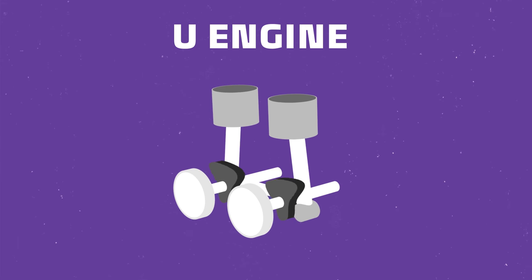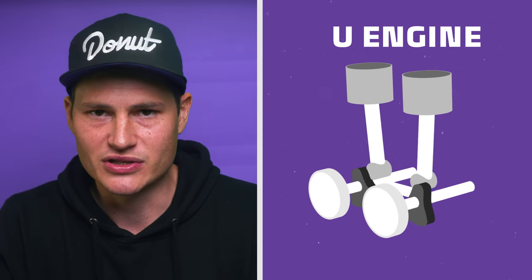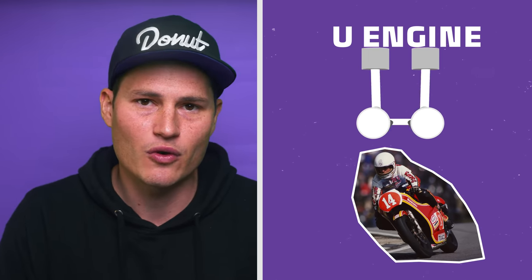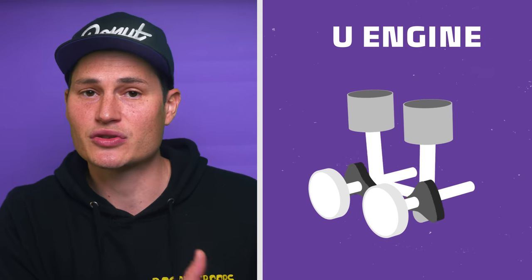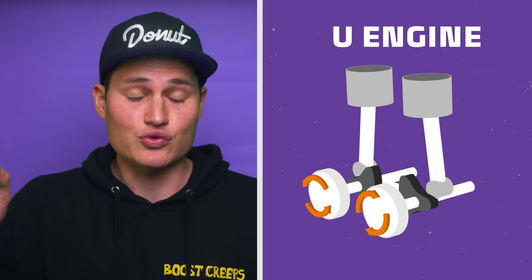The U engine, also known as the square four — these engines are two separate straight engines placed side by side and coupled at a shared output shaft. Look at them from the front and they look like the letter U. The Ariel Square Four motorcycle and the Suzuki RG500 use this U engine. The benefit is sharing common parts with a straight engine, and if two crankshafts rotate in opposite directions, the gyroscopic effect of those rotating components cancels out — so you have a naturally very smooth engine.